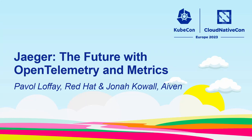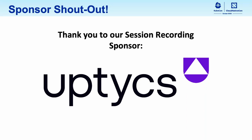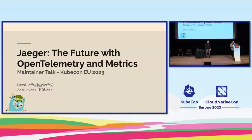Thanks everyone for joining us. We're going to dig into what's going on with Jaeger, what's new, and we're also going to talk a little bit about OpenTelemetry. Thanks for joining us — it's awesome to see the turnout at KubeCon this year, and I hope everyone has a great show.